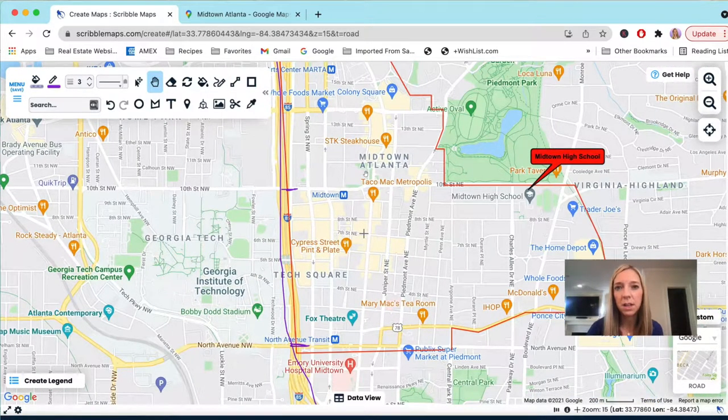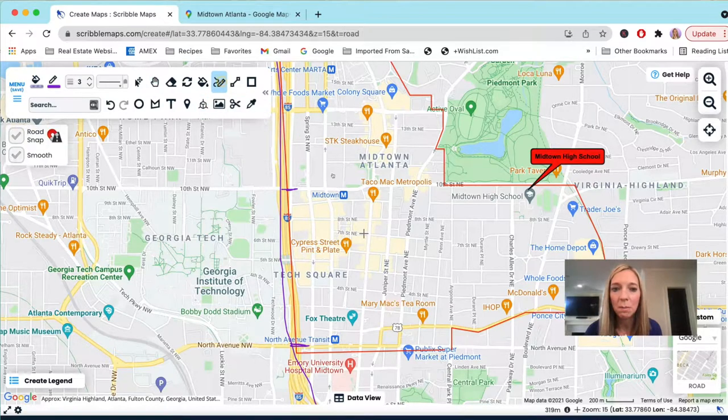One thing to keep in mind is that Midtown does have some one-way streets. At first I got a little confused when I first moved here, but there aren't that many. If you live here long enough you'll get the hang of it in no time. The main tip: if you ever get lost in Midtown, just find your way to Peachtree Street and you can reorient yourself and get to where you need to go.